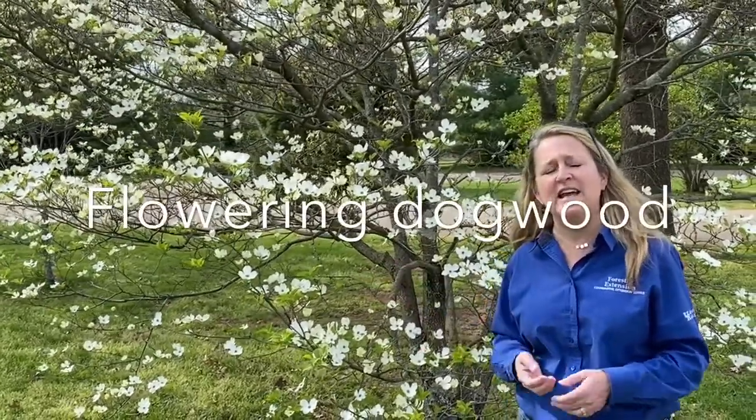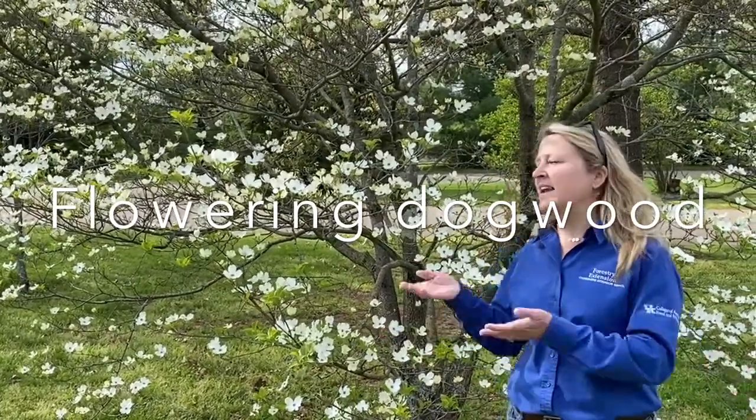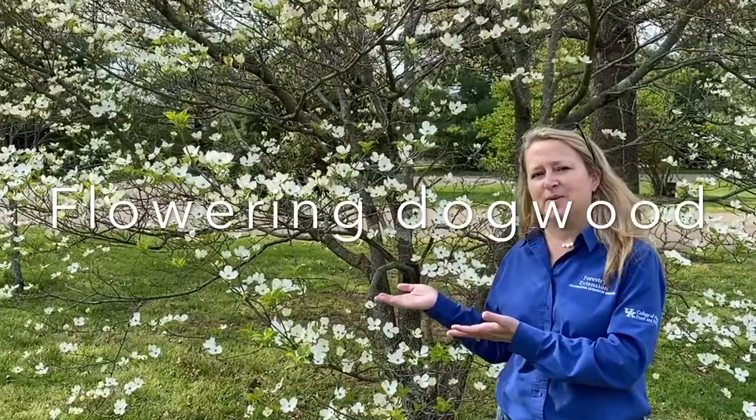I hope you all have the opportunity to get out in your neighborhood, maybe get to the park, get out in your woodland, and enjoy flowering dogwood this spring.